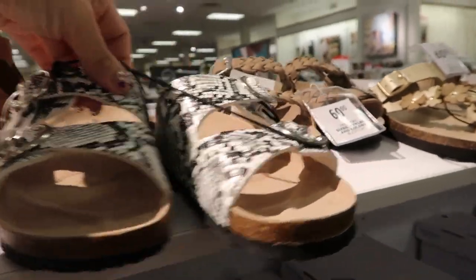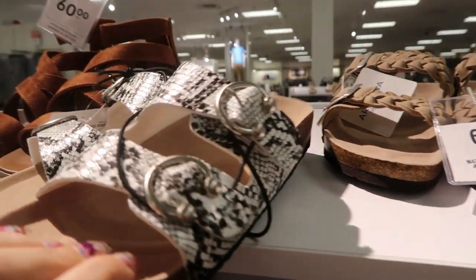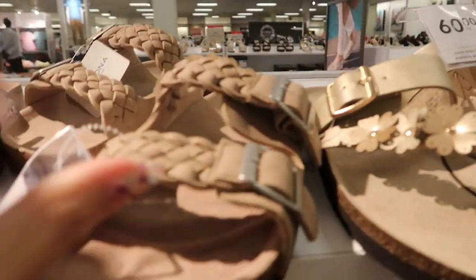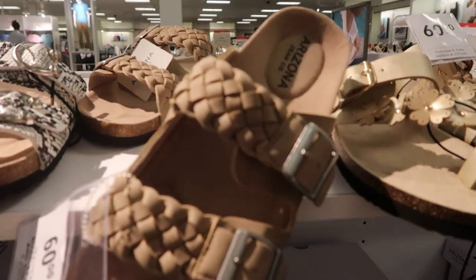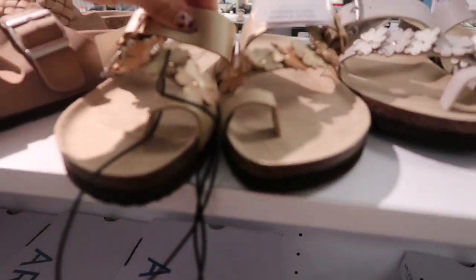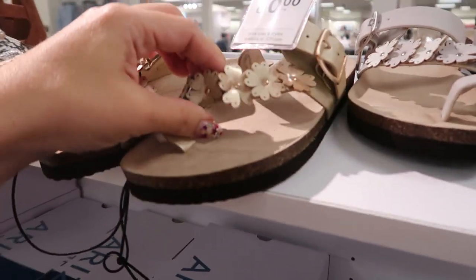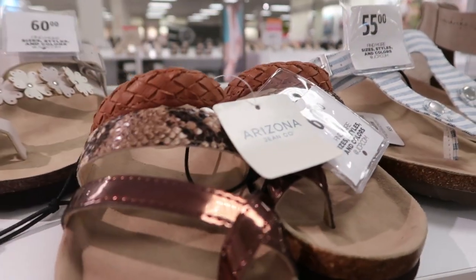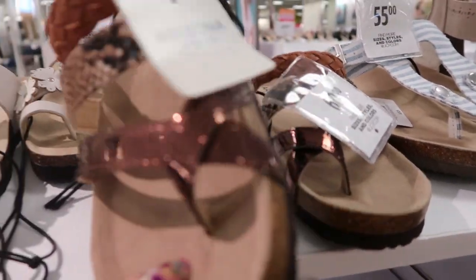Arizona has a few pairs of footbed sandals - there's a black and white snakeskin and then a braided beige pair. Also gold with some floral detailing, white with that same floral, and it looks like a tri-color.